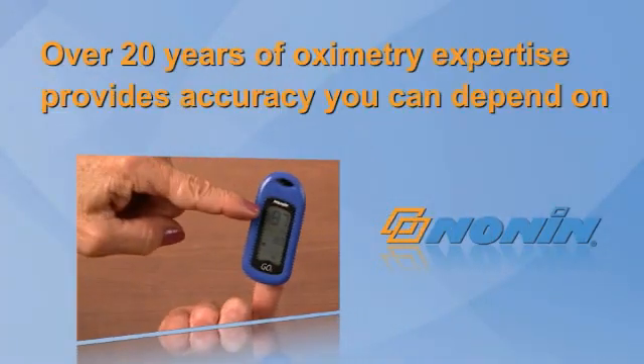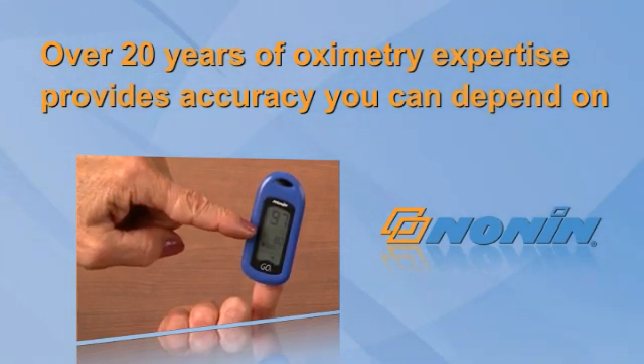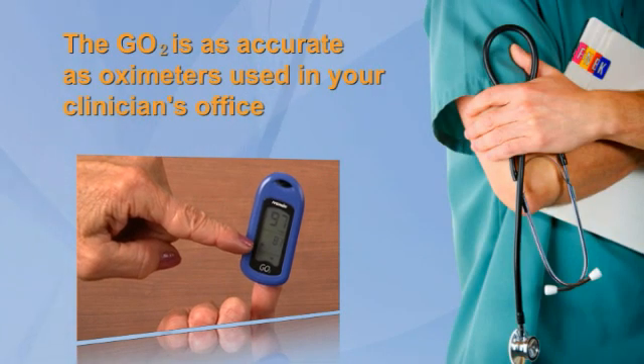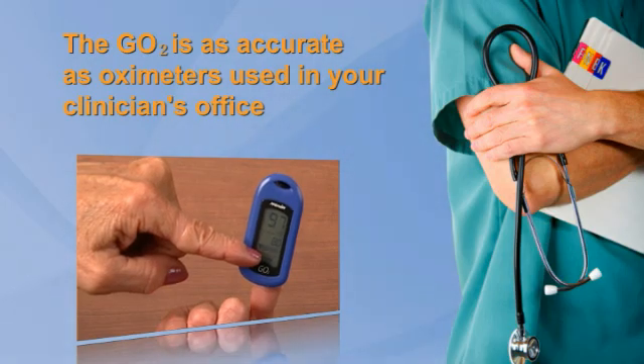Nonin Medical's breadth of over 20 years of pulse oximetry expertise provides you with accuracy you can depend on. You can trust that the GoTo has the same accuracy that your clinician relies on in the office.